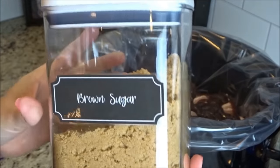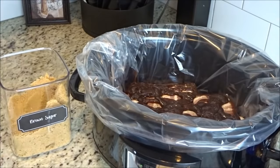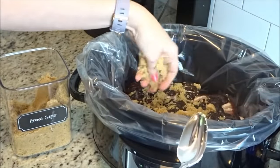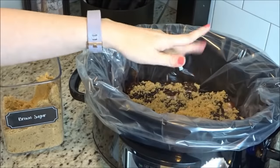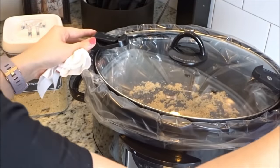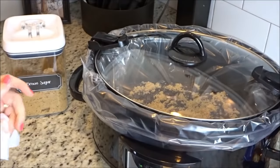Put the brown sugar on top — it calls for about a half a cup, I usually just eyeball it. Then cover it and cook it either on high for about three hours, or I'm going to do it on low for about six hours.